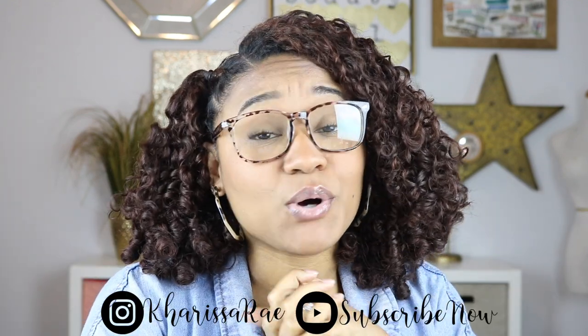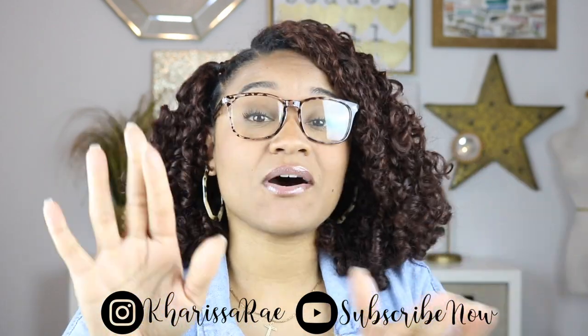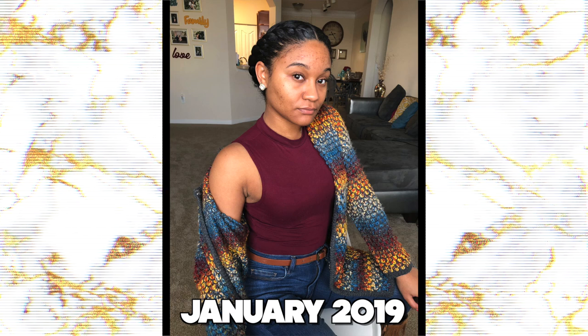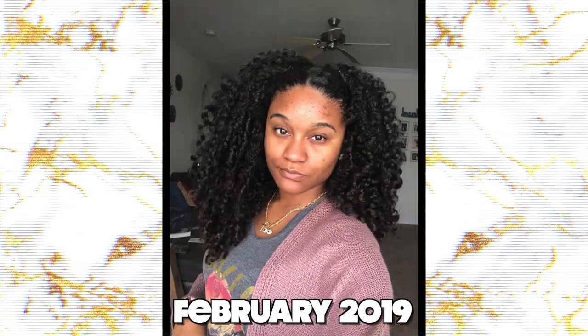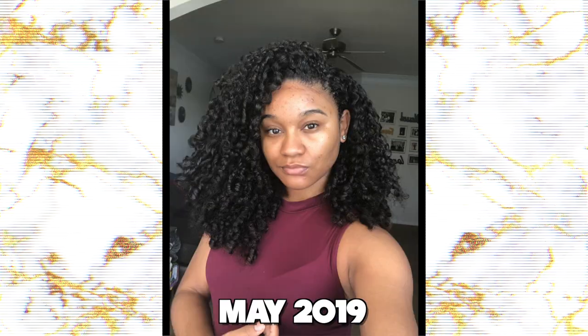Hey y'all, welcome back to my channel. I was looking through one of my old memory cards the other day and I was shook when I saw what my skin looked like. I talked a little bit about how my skin has been flourishing lately in my vlogmas videos, but it really did not hit me until I saw those old video clips — this is what my skin looked like last year around this time. It's absolutely insane to see how far my skin has come.